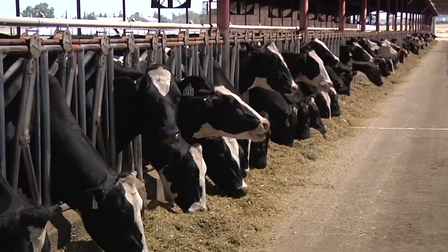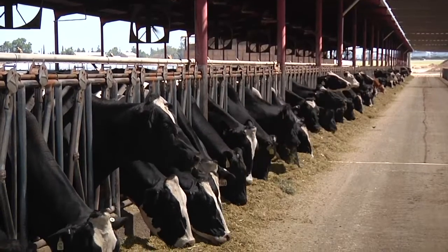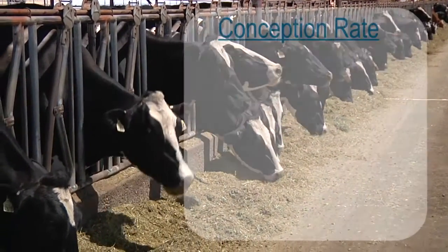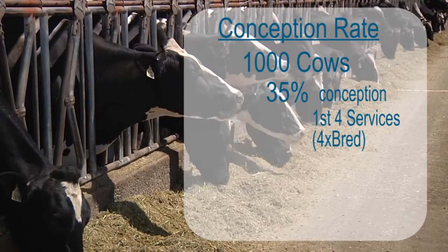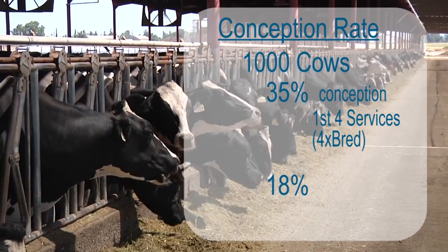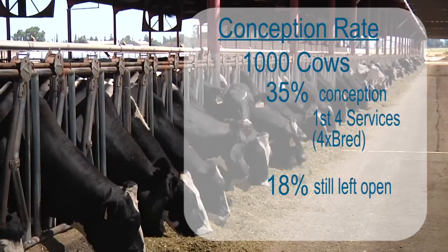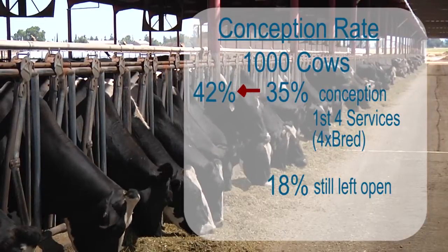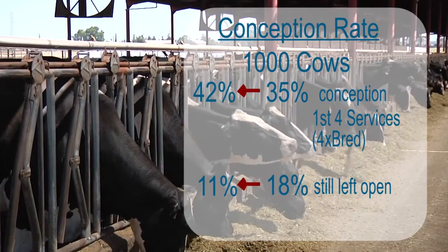We see many of our Holstein herds today achieving conception rates in the mid to high 30s to the low 40 percent range on the first four to five cycles or four times bred. For example, if we take a thousand cows with a 35 percent conception rate on the first four services, we will have 18 percent of those thousand cows still left open. If we bump that conception rate to 42 percent — which we see in many of our herds — we will only have 11 percent open after those first four breedings.